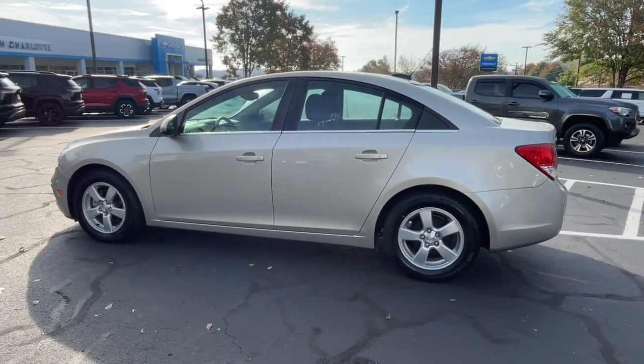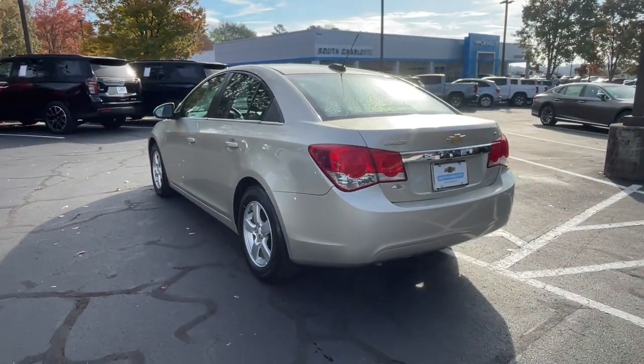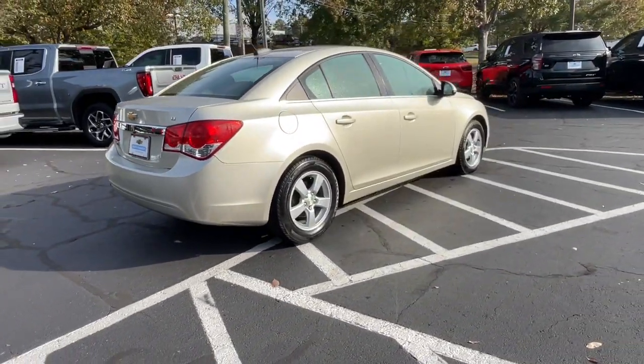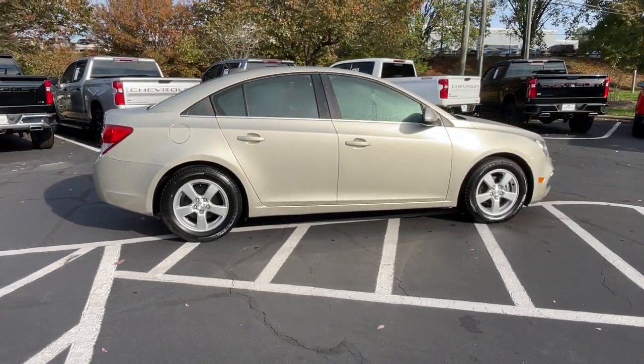These are just some of the great options this vehicle comes with: keyless entry, satellite radio, remote engine start, heated mirrors, steering wheel audio controls, electronic stability control, alarm, aluminum wheels, traction control, and auto dimming rear view mirror.